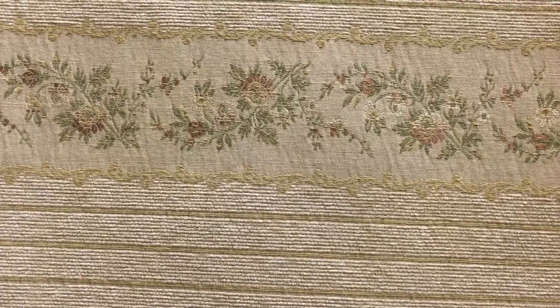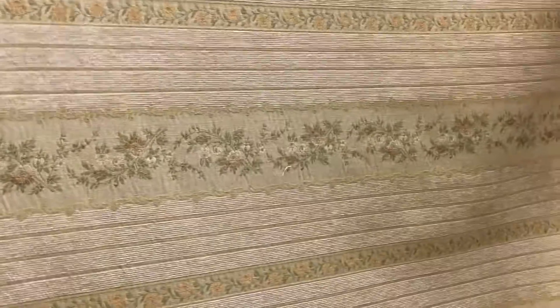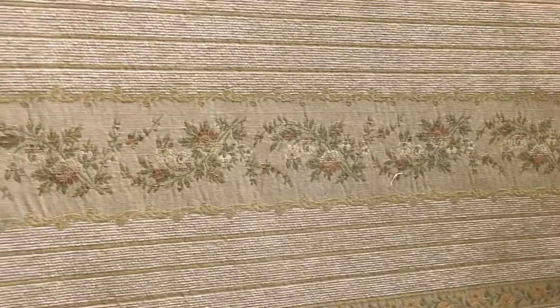This is called Juliana Golden Road Upholstery Fabric. It's 54 inches wide. It has an almost vintagey, delicate, and ornate finish to it.